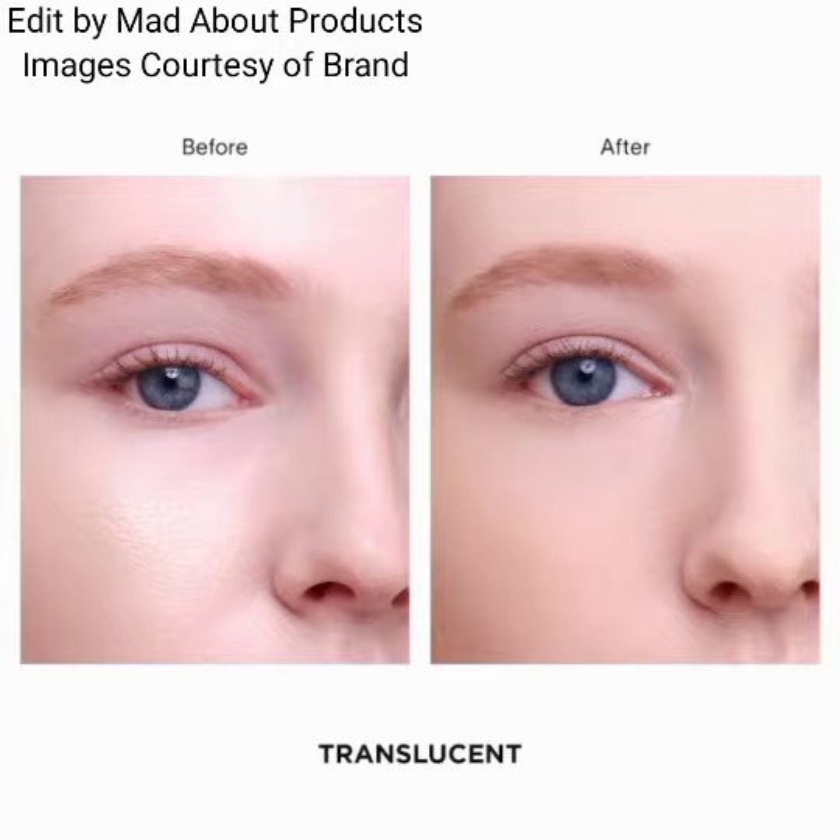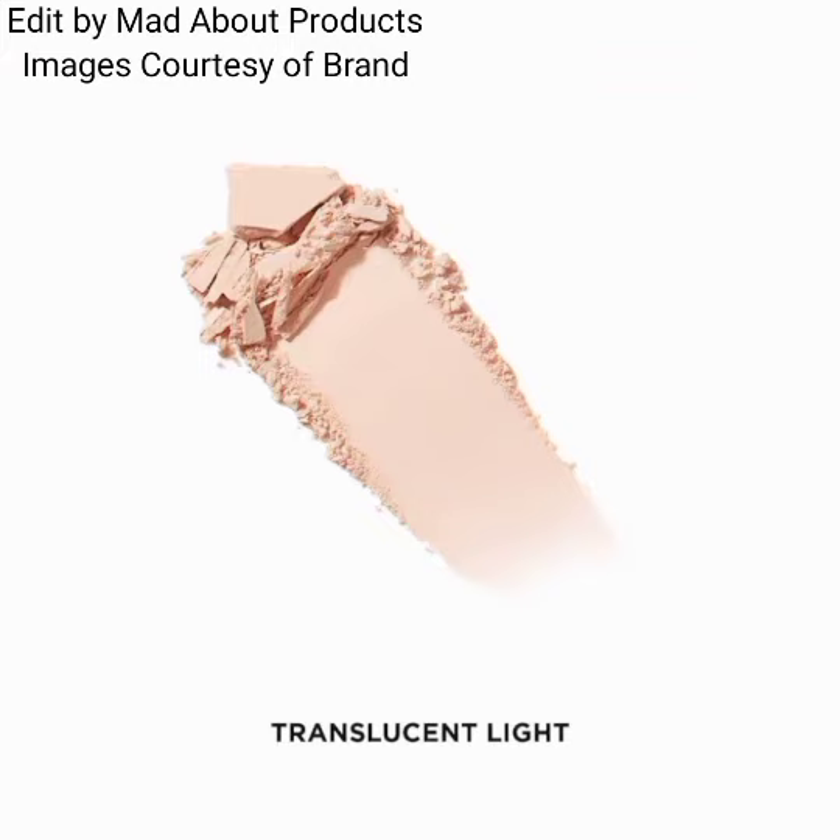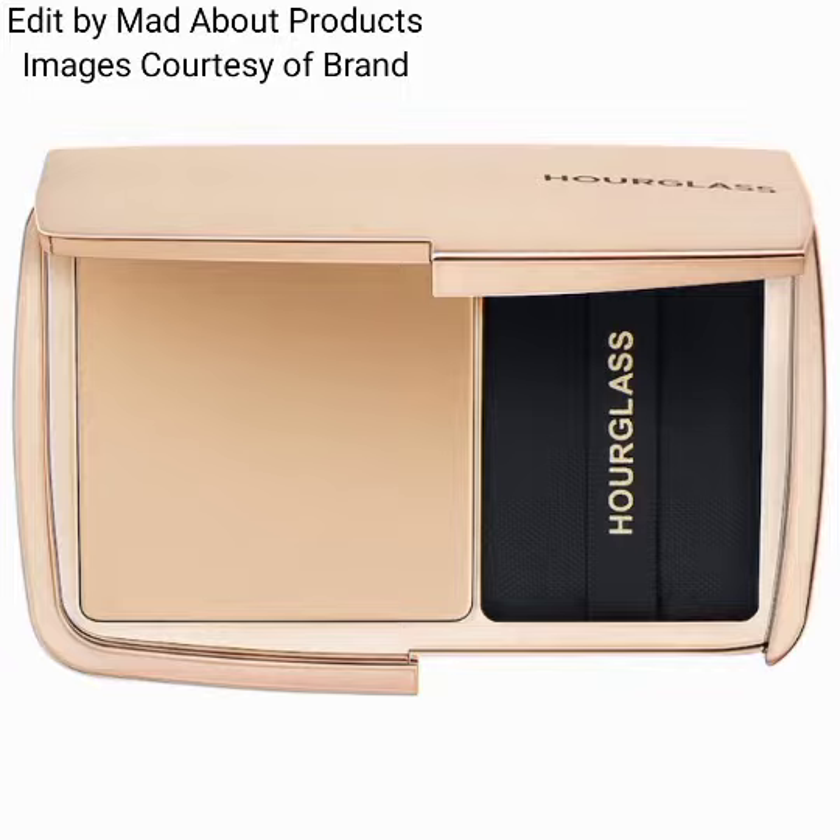Translucent Medium is sheer neutral beige, Translucent Deep is sheer warm brown, and Translucent 10 is sheer golden. This weightless shine-controlling powder allows you to set, perfect, and touch up on the go. This non-drying formula instantly